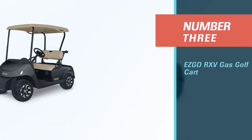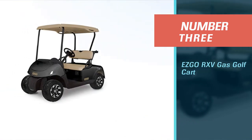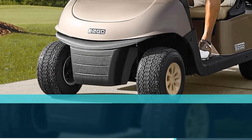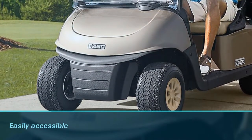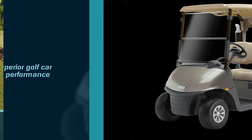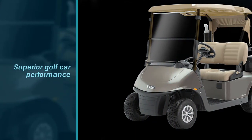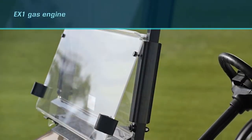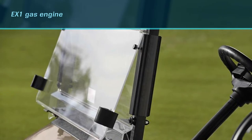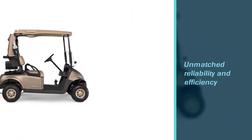Number 3: EZGO RXV Gas Golf Cart. During your search for the best gas-powered golf cart, you might find yourself asking the better pick between EZGO versus Yamaha gas golf carts. Obviously, our list has answered that question. But don't think we've disregarded EZGO altogether — the EZGO brand is almost as good as our top brand pick, and they do offer quite an impressive selection of golf carts in their fleet.